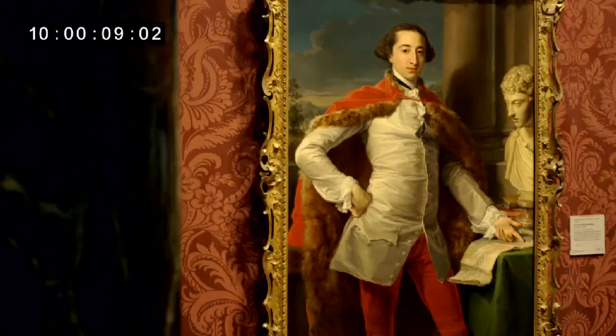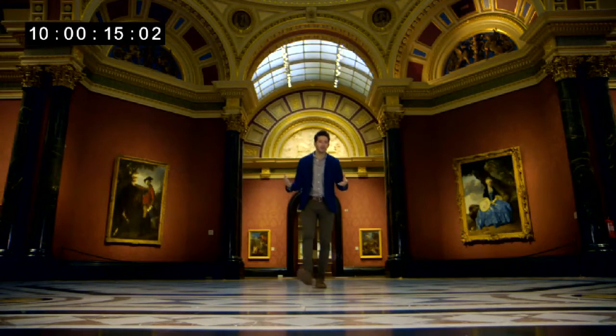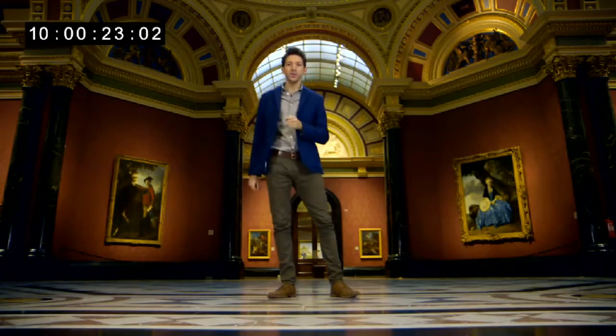Red is the most potent color in human history. It's loud, hot and passionate, the color of love and blood, life and death. It was probably the first color we ever used in art, and it grabs our attention like no other.